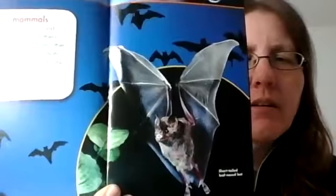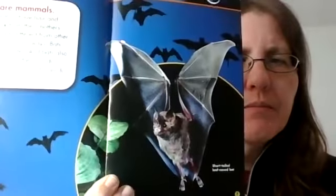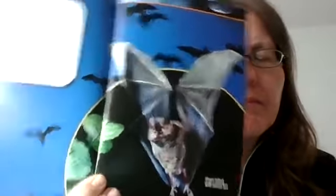This bat is called a short-tailed leaf-nosed bat. All bats have wings that are much bigger than their bodies. Here are the parts that all bats have in common.